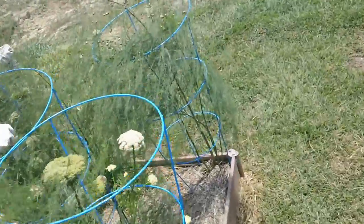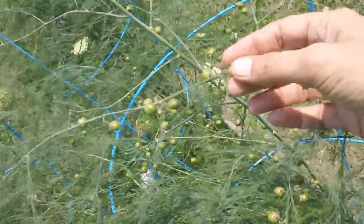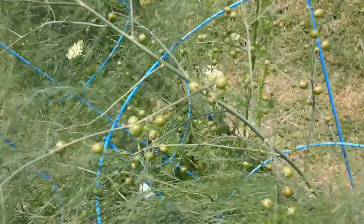The asparagus seed is doing really good. Most of them — one fell off and we found it on the ground and it had like five seeds in it. So I'm really excited about the quantity of seeds we're going to have.